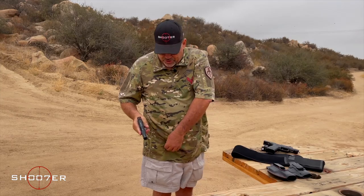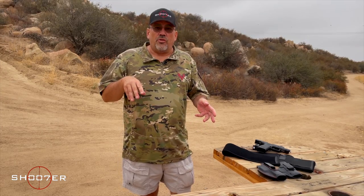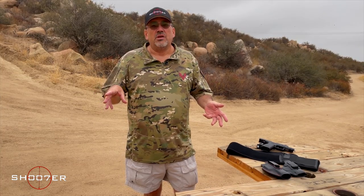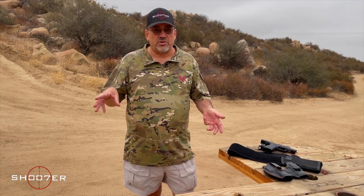A lot of folks like appendix carry, where you carry over your appendix. It offers a very fast way of accessing your pistol, having it right in front of you. But everything that you carry and the way you carry it is going to be a compromise. It may not be very comfortable in a sitting position, especially if you're in the car for a long time. For CCW, it's meant to be comforting, not comfortable — you're going to find your own voice in the way that you carry.